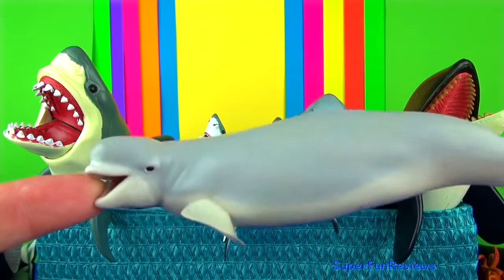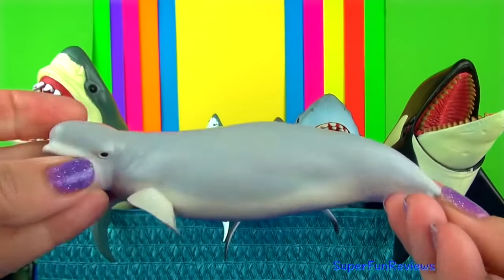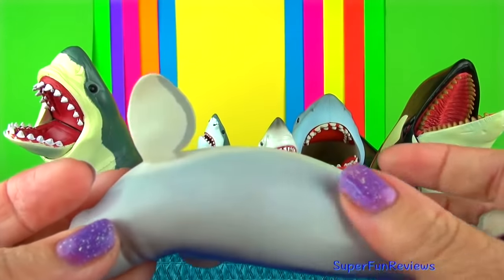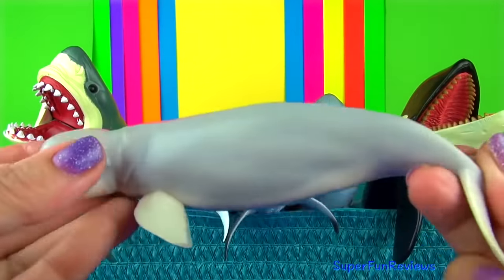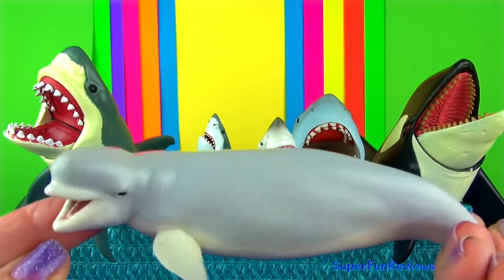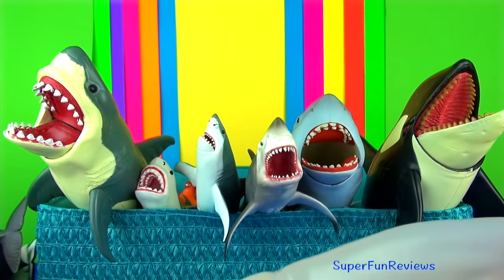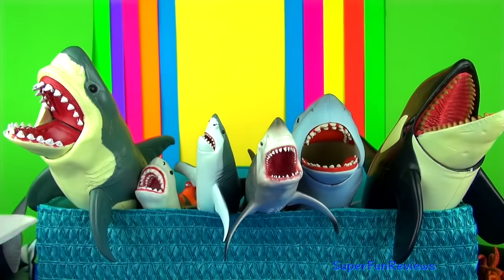Beluga whales are the smallest whale. They live in coastal waters off the Arctic Ocean and in the sub-arctic regions. When ice starts to form, the belugas migrate south towards warmer water. They are easily recognised by their white skin and rounded forehead, and they have no dorsal fin.